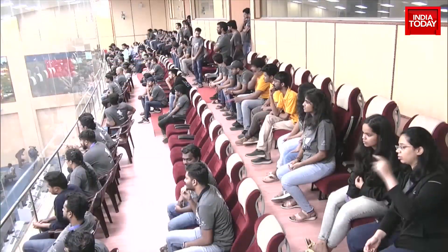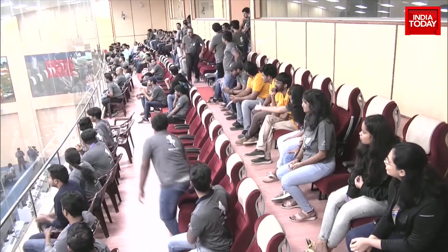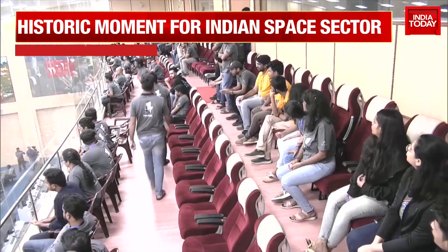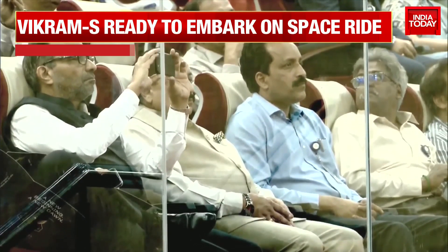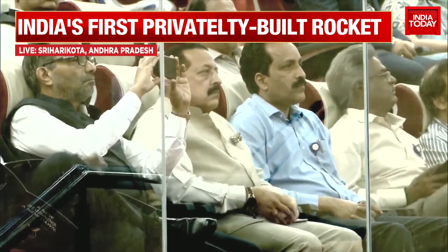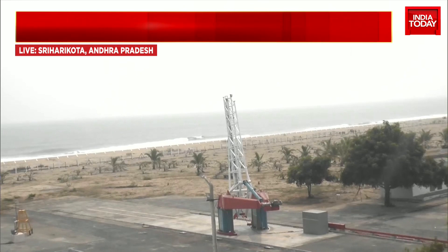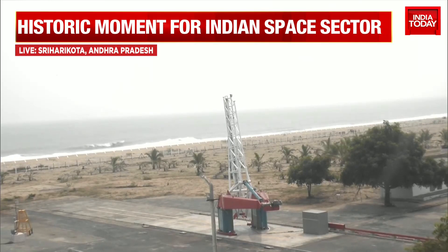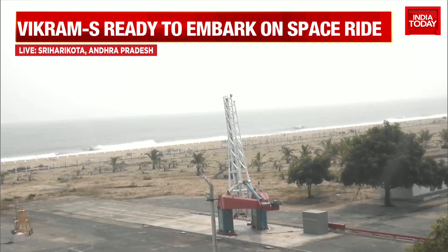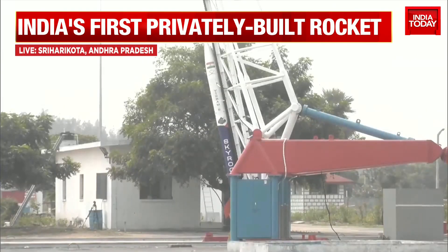Cutting across to the live visuals from Sriharikota — India's pride, the Vikram S rocket launch, all set to take place. These are live visuals coming in as India gears up for the Vikram S launch from Sriharikota. ISRO is all set to launch India's first privately built rocket. Another feather in India's hat — this is indeed a landmark launch in India's space sector.